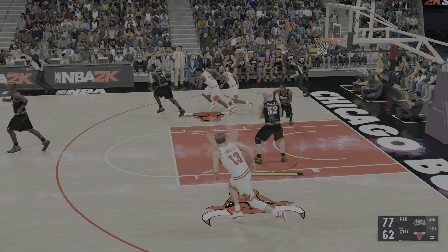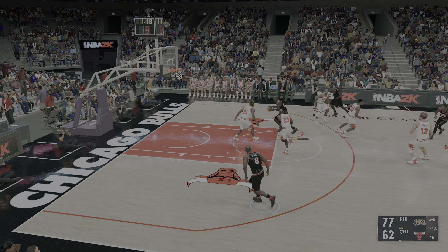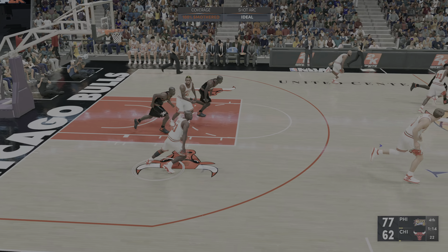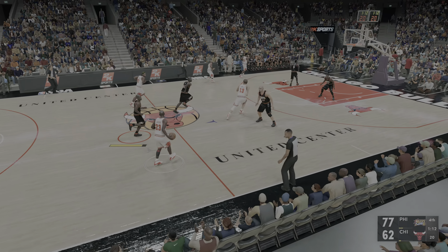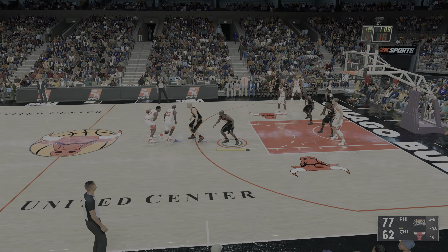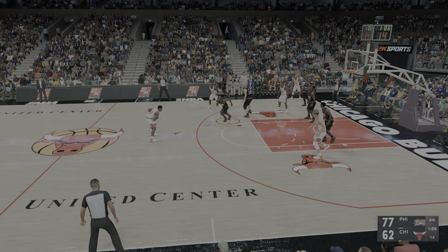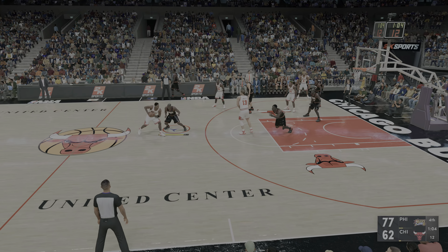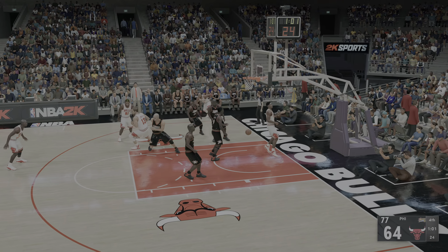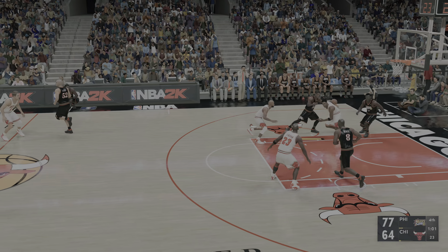Stolen. Hill up top. Rodman with the defensive effort, and the Bulls with possession. Jordan dishes to Pippen. 1:04 left to play in the final quarter — and Pippen slams it in. It's simple: Pippen is feeling it, keep getting him the ball.